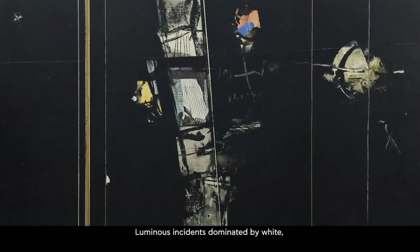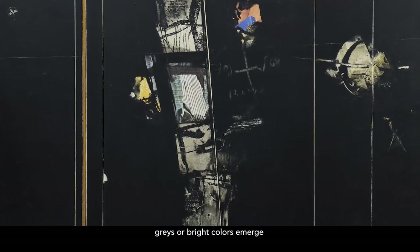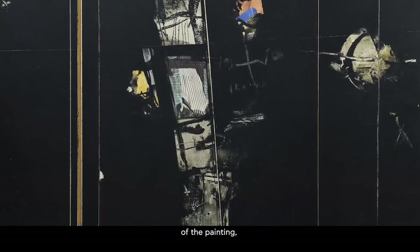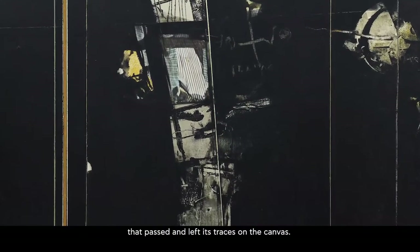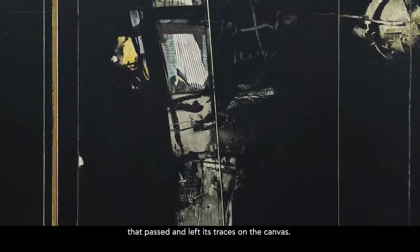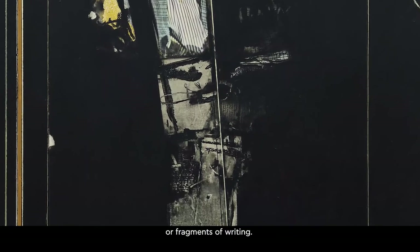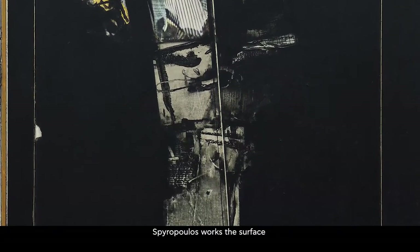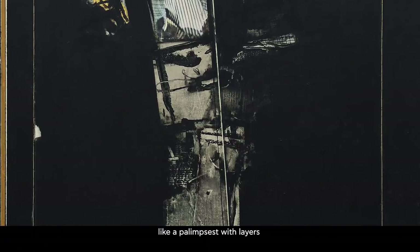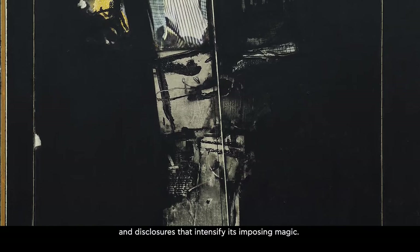Luminous incidents dominated by white, grey or bright colours emerge from the dark ground of the painting, like testimonies of a life that passed and left its traces on the canvas. These relics occasionally resemble fabric, mysterious symbols or fragments of writing. Spyropoulos works the surface like a palimpsest, with layers and disclosures that intensify its imposing magic.